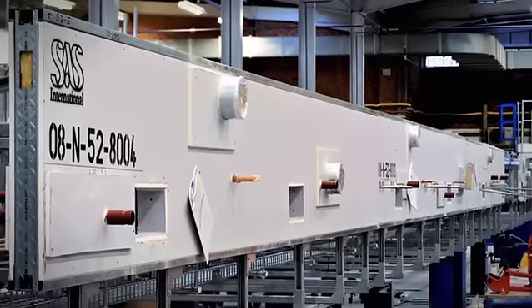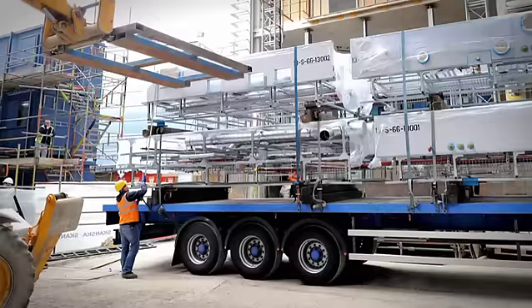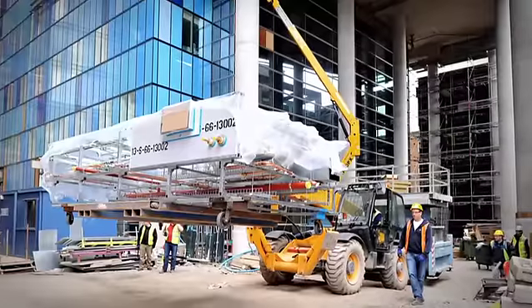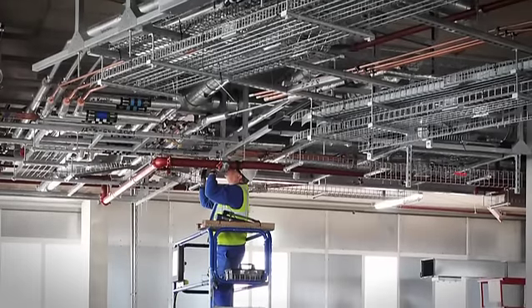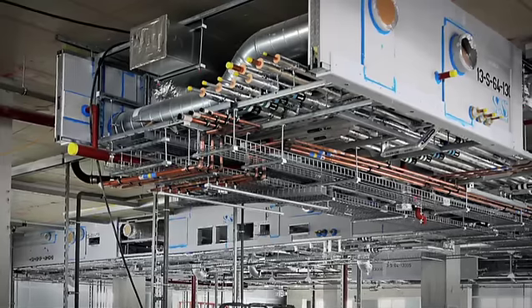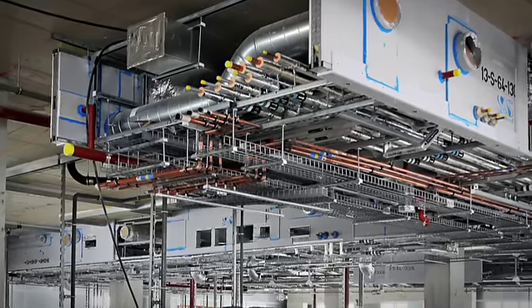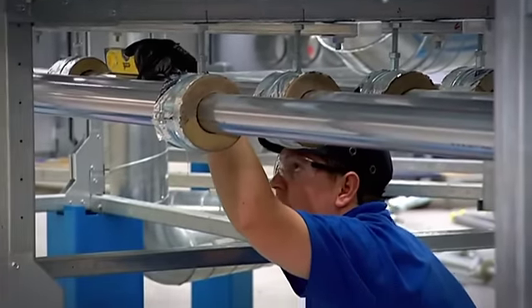When SAS Modular Solutions is employed on a project, the most complex elements are delivered pre-assembled, so the number of on-site personnel can be reduced by as much as 70%, giving the client increased control over this build phase and offering extensive health and safety improvements. Pre-fabrication offers the clients program certainty, value and quality.